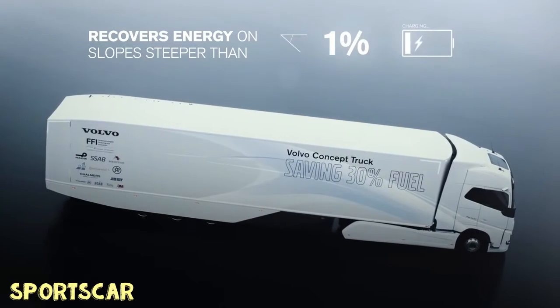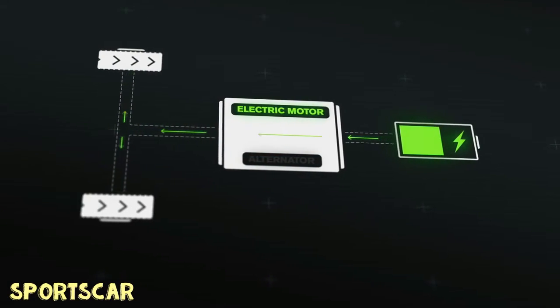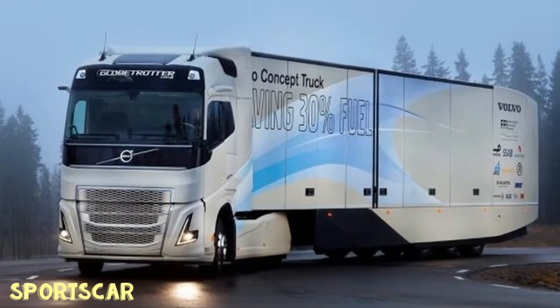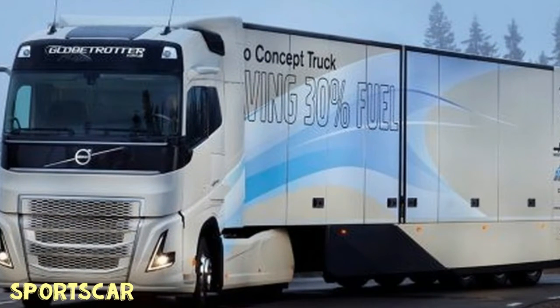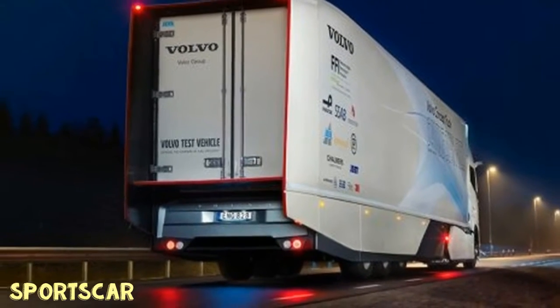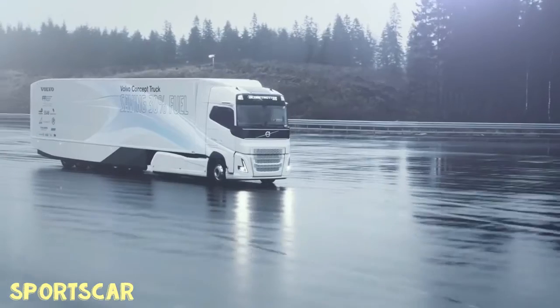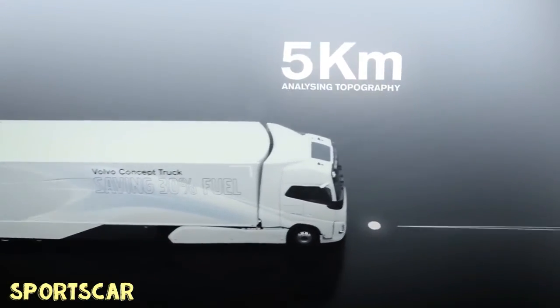The hybrid powertrain alone will save up to 10 percent, Volvo says, as it can shut off the engine for up to six miles at a time, or up to 30 percent of total drive time. The hybrid system combines an electric motor system and Volvo's 12.8-liter six-cylinder diesel engine. A regenerative braking system recovers energy during braking or on any downhill slopes deeper than one percent.